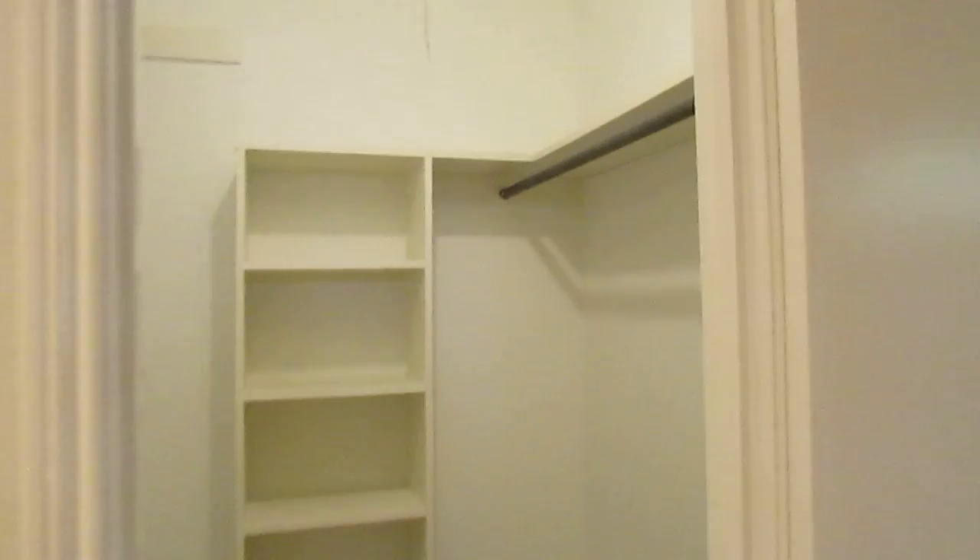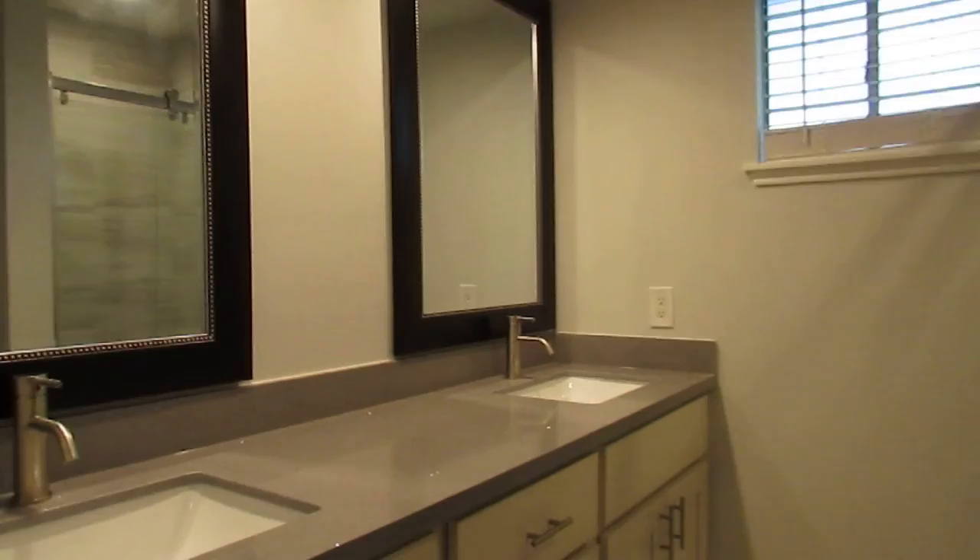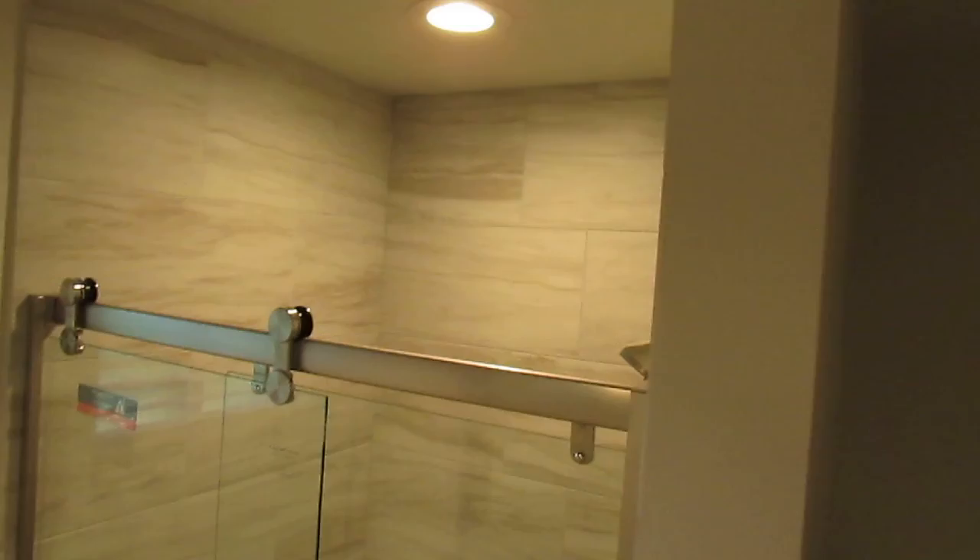And then the master bedroom back here has two closets — one for him and one for her. Good walk-in size over here. Makeup desk. And then the bathroom was also completely redone. Nice new countertops, soft-close drawers throughout the house, double mirrors. And the shower stall was completely redone — all new, hallway up to the ceiling tile, nice sliding glass door, nice big rain head, new fixtures. Beautiful flooring — great on your feet.